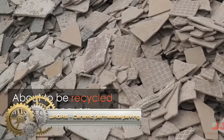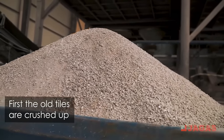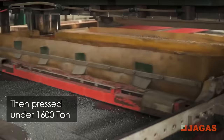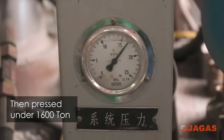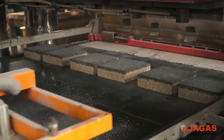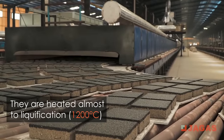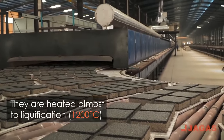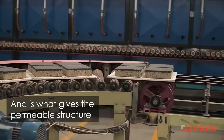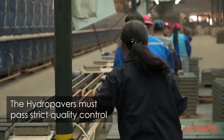This is the manufacturing process behind Jaga's Hydropavers permeable paving system. These are mountains of used porcelain tiles about to be recycled into Hydropavers. First the old tiles are crushed up, then pressed under 1600 tons. The pavers then pass through a 427-meter kiln where they are heated almost to liquefaction.